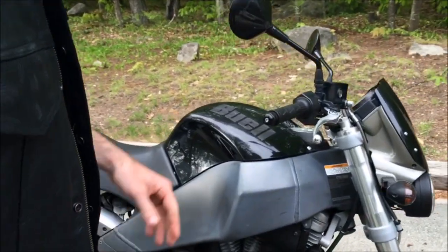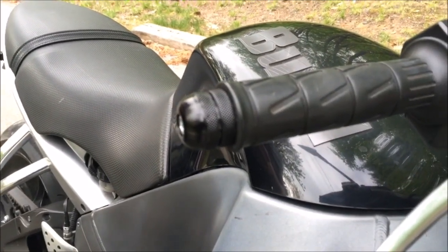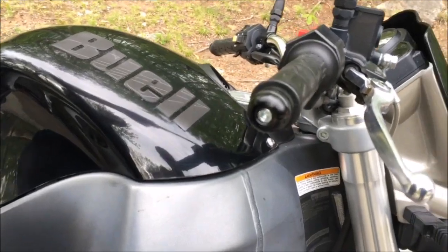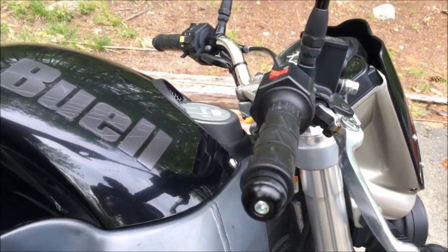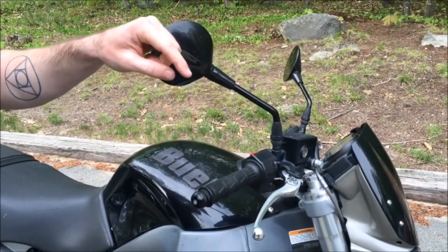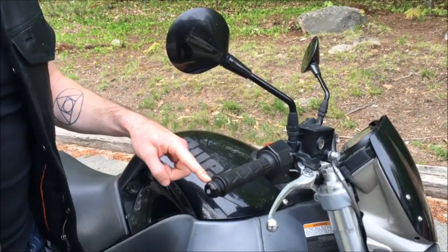What have I done to my Buell to make it a little bit unique and different from other Buells out on the street? Let me run you through some of those modifications. First up, we've got the bar ends. The stock bar ends are not large enough to allow for bar end mirrors, so there are plans to get rid of the stock mirrors — they're great for looking at your shoulders, but not so much looking behind you. I've already added the bar ends and I'm looking to get those bar end mirrors on there.